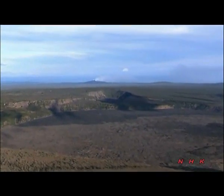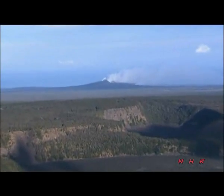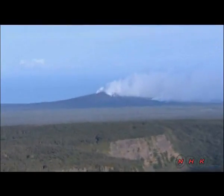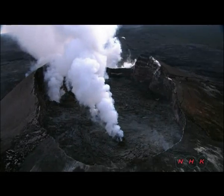The Kilauea Volcano has many craters, but this one, the Pu'u'o'o crater, is the only one currently active. It's been erupting since 1983.